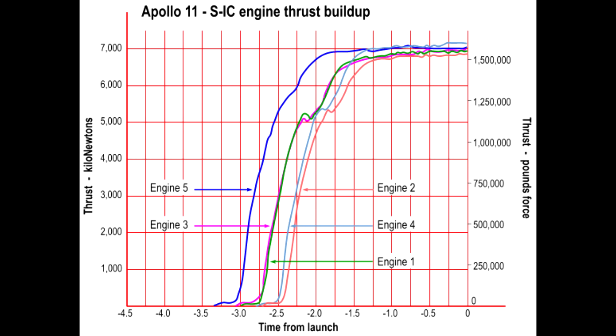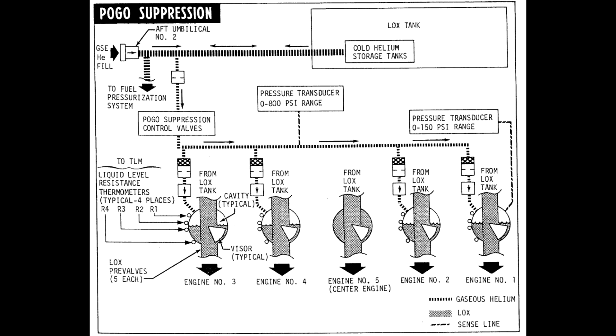We have all the telemetry, so you can actually see this thrust buildup in graphs. This is Apollo 11 — the thrust being built up over time — and you see that roughly one second before launch they're all generating pretty much 100% thrust. Engine five in the center goes first, then engines three and one, then engines two and four. Around two and a half to two seconds you'll notice a little blip in the thrust buildup on four of those engines but not engine five in the center. That is a result of helium from the pogo suppression system getting ingested into the oxygen pipes. Engine five in the middle doesn't have any of the pogo suppression hardware, so this only affects the four outer engines. But once the flow settles down, the engines reach stable levels of thrust and everything works just fine.